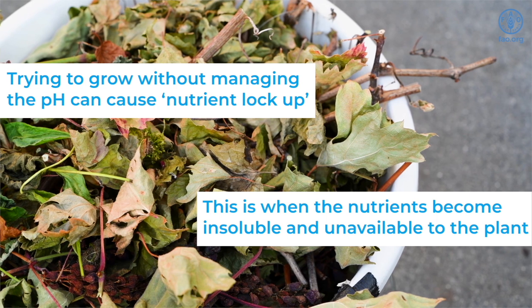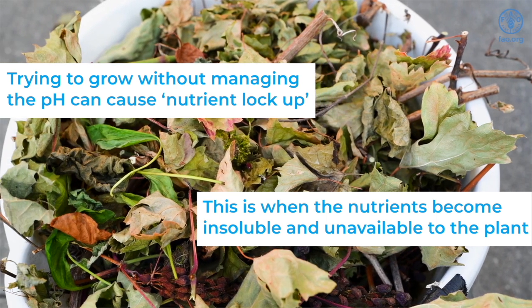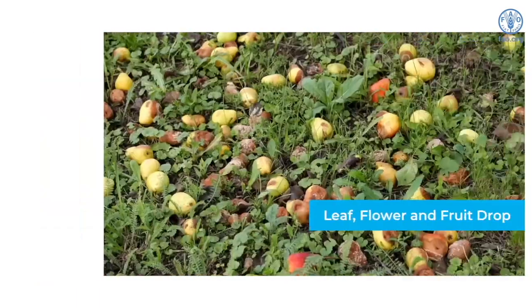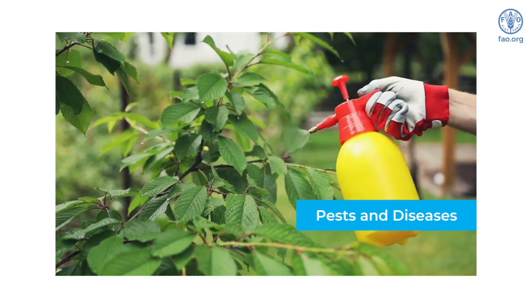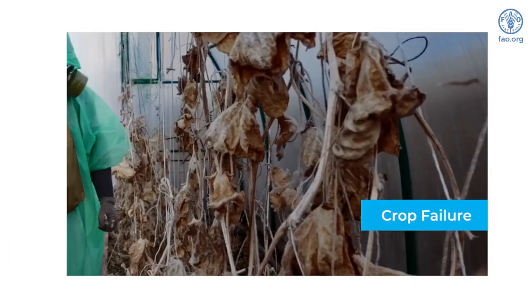Nutrient lock-up is when nutrients become insoluble and unavailable to the plant, which can cause the following problems: slow and stunted growth, leaf, flower and fruit drop, leaf discoloration, pests and diseases, chemical imbalances, root burn, and crop failure.